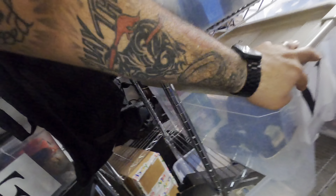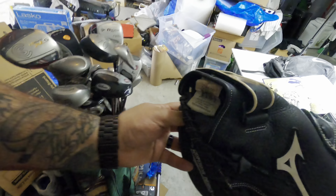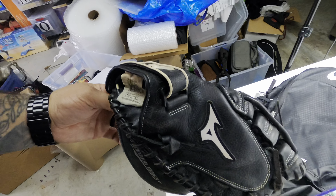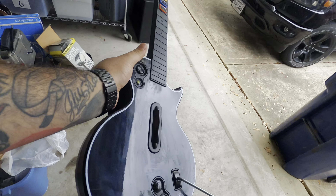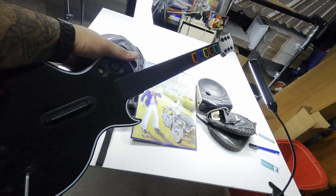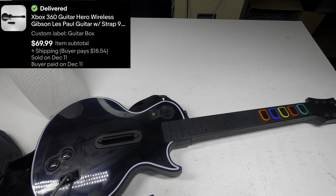Next I sold a Mizuno catcher's mitt from the V bin. I don't think I paid much — maybe two or three bucks — and it sold for $60 plus shipping. One of my favorite things to sell is Xbox 360 Guitar Hero guitars — they sell super fast. I have a Les Paul right here. I don't think I paid much for it, but it sold in about three days for the full asking price of $69.99 plus shipping.